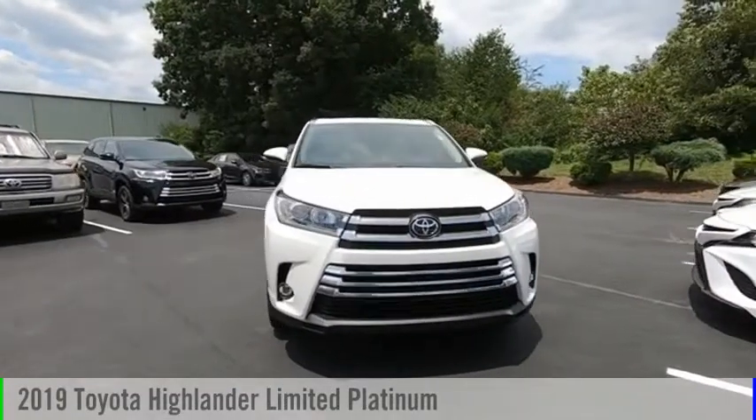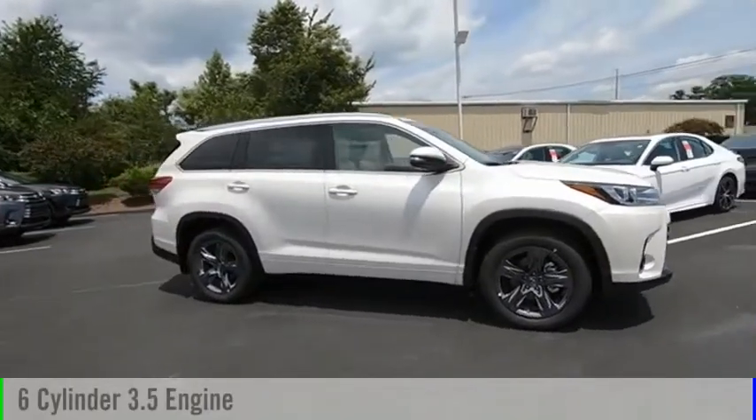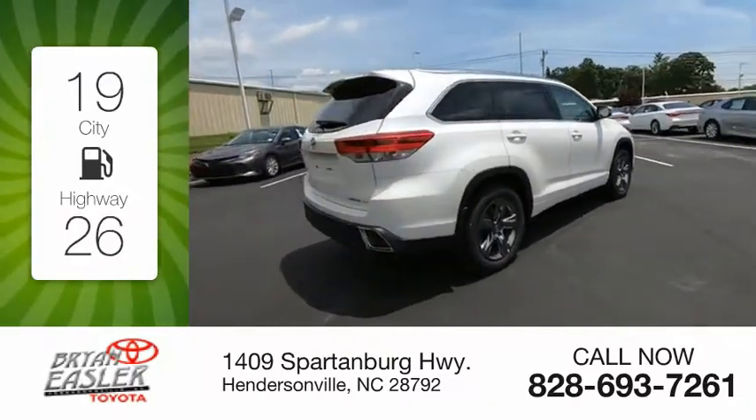Looking for the right vehicle? Check out the 2019 Highlander. This vehicle is powered by a six-cylinder, 3.5-liter engine. Great fuel efficiency saves you money by requiring fewer trips to the gas station.